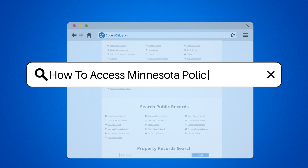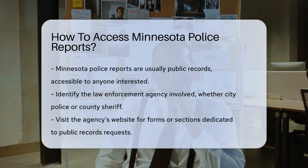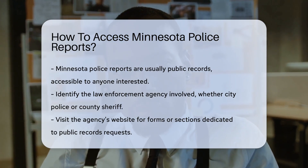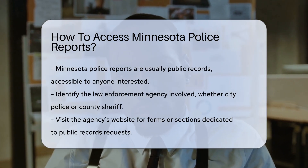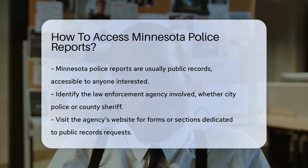How to access Minnesota police reports. Ever wondered how you can get your hands on a Minnesota police report? Well, you're in luck. These reports are often public records — that means they're available to you and everyone else who's interested. But how do you actually get them? Let's dive in.